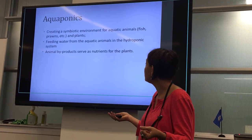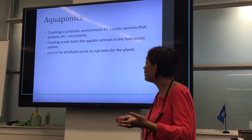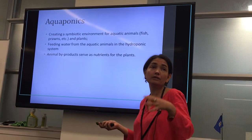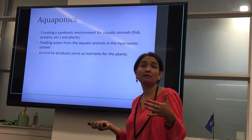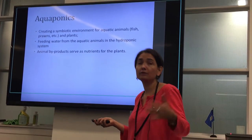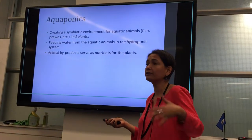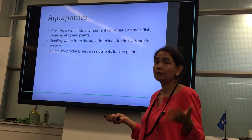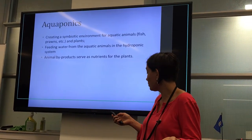The water from the aquatic animals is fed to the plants within the system, and animal byproducts serve as nutrients for the plants. The system is a bit more complicated because farmers add special bacteria that helps process or break down the feces of the animals — fish, snails, or whatever they decide to grow — and this in turn serves as a biological fertilizer for the plants.